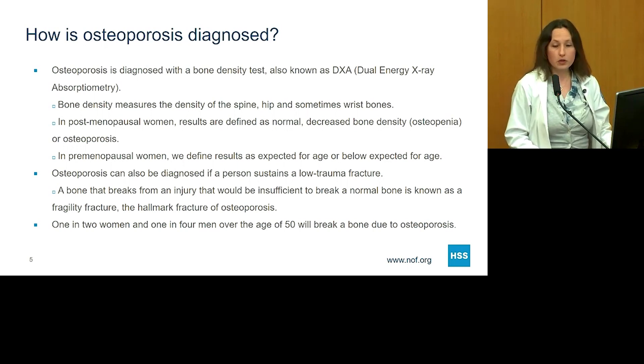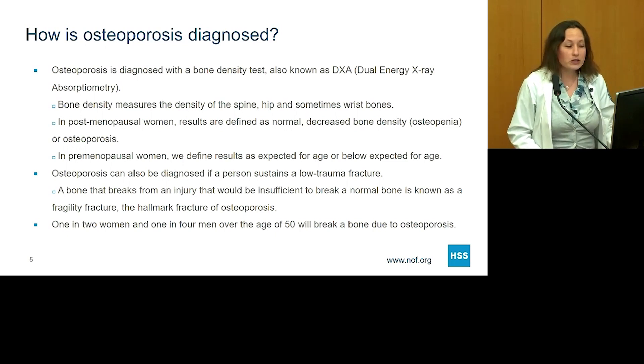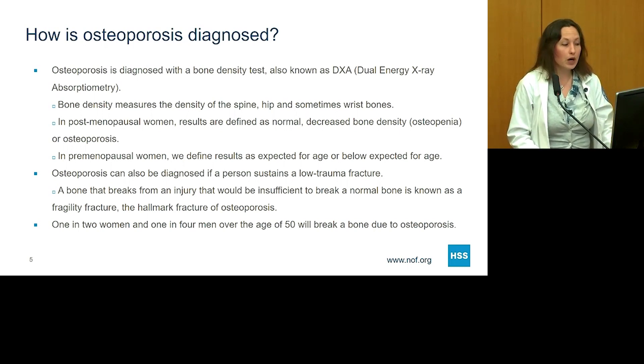In postmenopausal women — women who no longer get their period, usually women over the age of 50 — we define results as either normal bone density, decreased bone density (also known as osteopenia), or osteoporosis. In premenopausal women, which many of you are in this talk since it's geared to women in their 20s and 30s, we define results as either bone density expected for age or below expected for age. We do not use the term osteoporosis to define weak bones in women who are premenopausal.